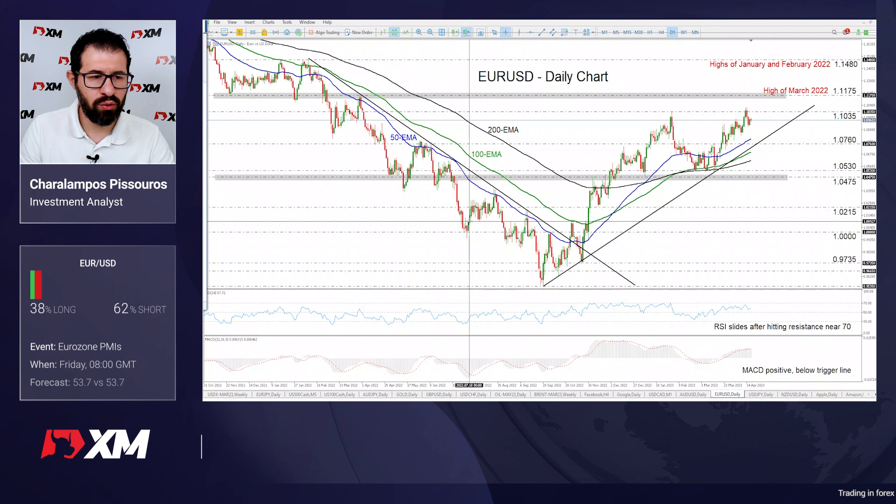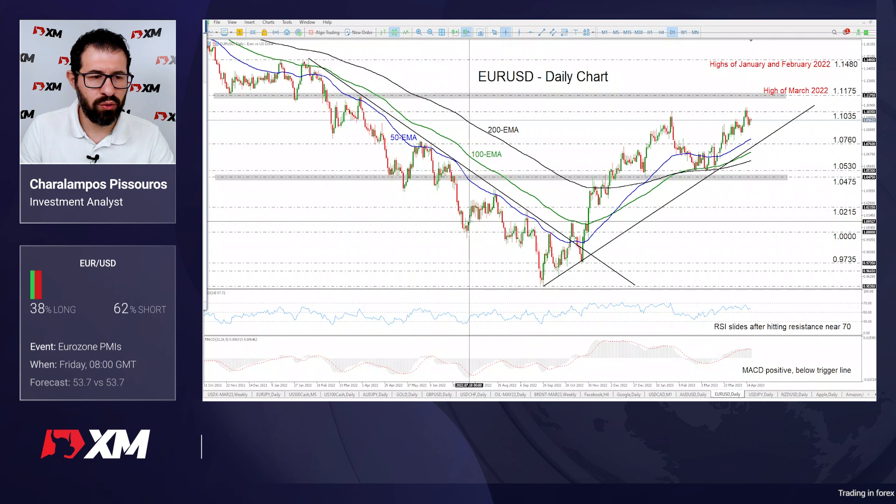Getting the ball rolling with the euro area data, traders will be looking for clues as to whether the eurozone economy continues to perform better than previously feared, which is likely to allow them to maintain bets of more hikes by the ECB. The data comes out on Friday.